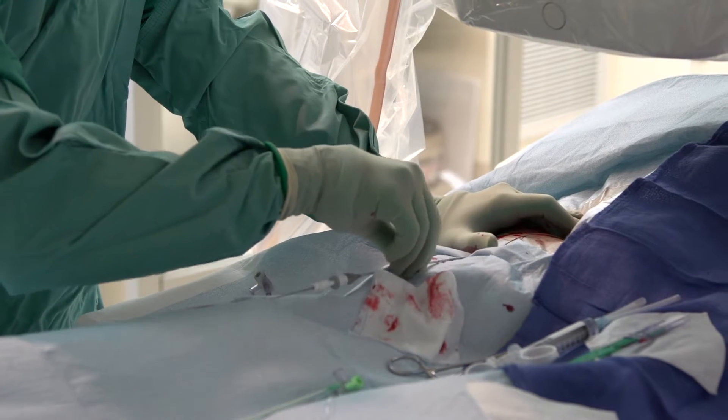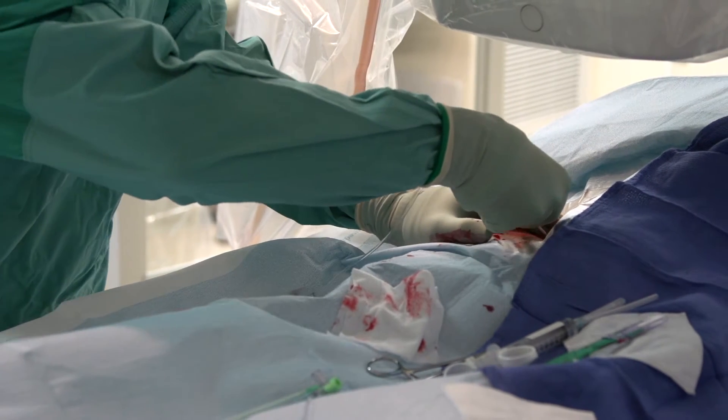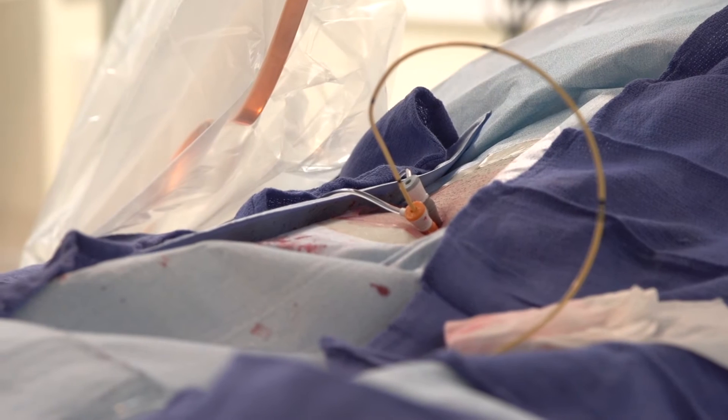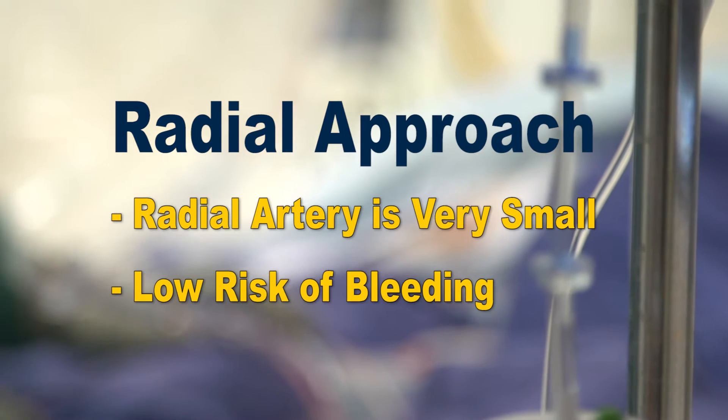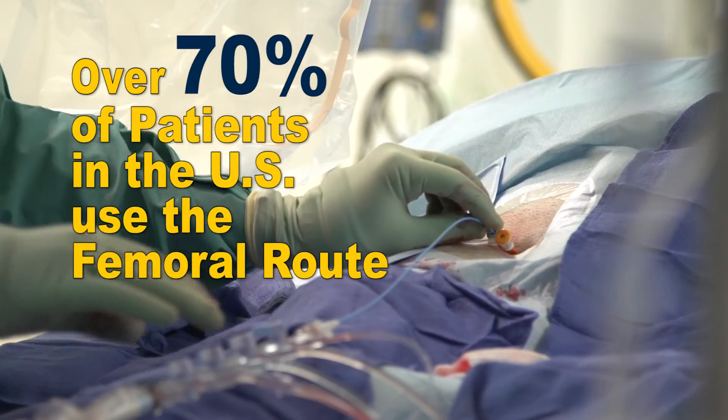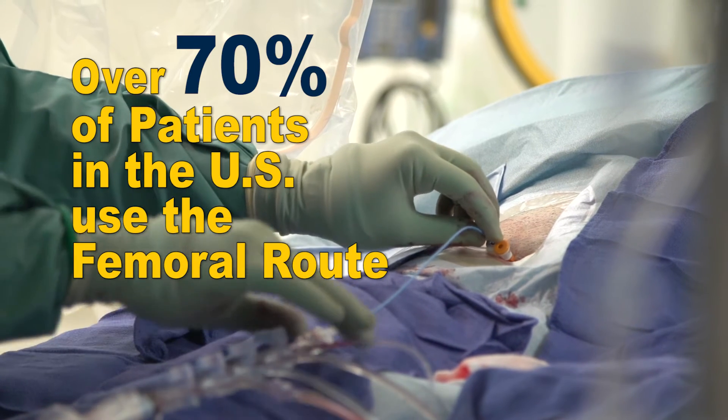Most cardiac catheterization in the United States is performed using femoral access, where a sheath or large tube is placed in the femoral artery and removed at the end of the procedure. The second approach is the radial artery, which is very small, with negligible bleeding risk and hardly any complications. However, over 70 percent of patients in the United States currently undergo catheterization using the femoral route.